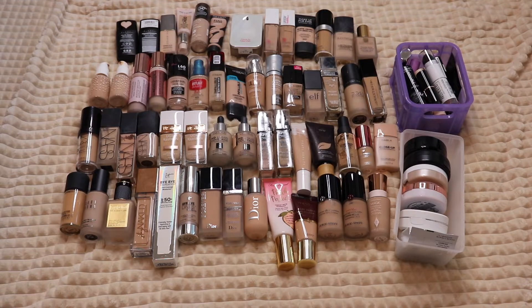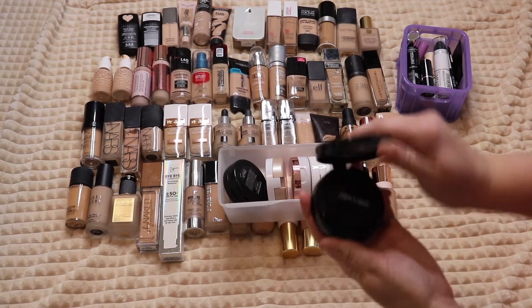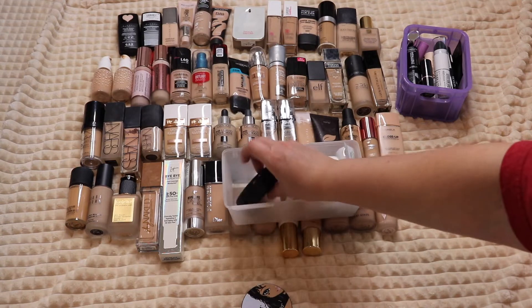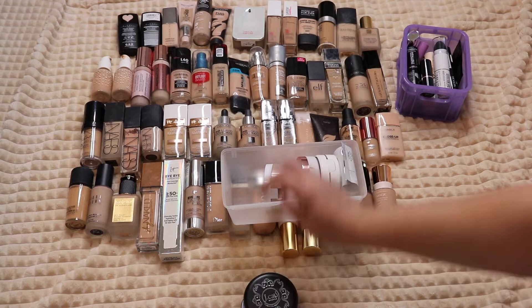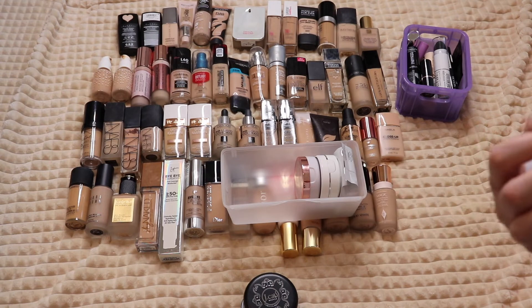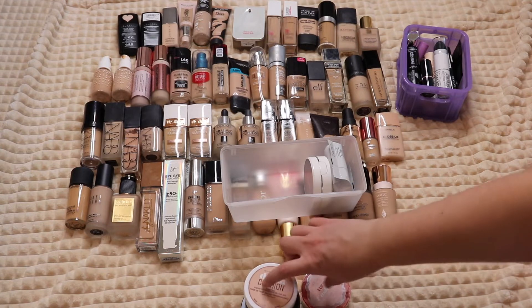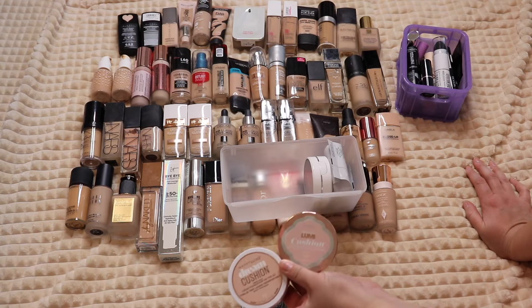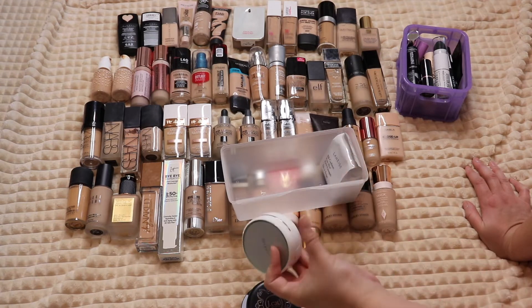Let's get started. This basket holds all of my cushion foundations. I have the Wet n Wild cushion foundation — it's a little deep for me but I really like it, so I'm keeping it. Then the J.Cat foundation, which is even deeper but I also really like. The Maybelline Dream Cushion foundation is great, and then the L'Oreal Lumi Cushion — one of these has been discontinued and I need to figure out which one to get rid of.